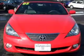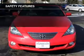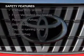Aluminum rims, auto-dimming mirrors, automatic climate control, and a tilt and telescopic steering wheel. Safety was made a priority with these features.